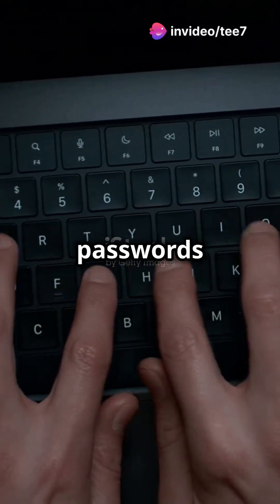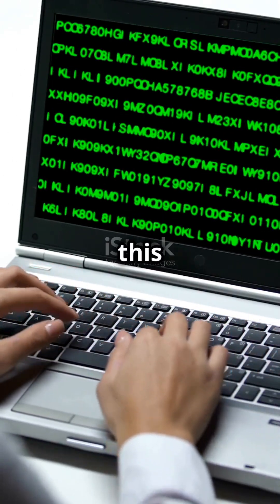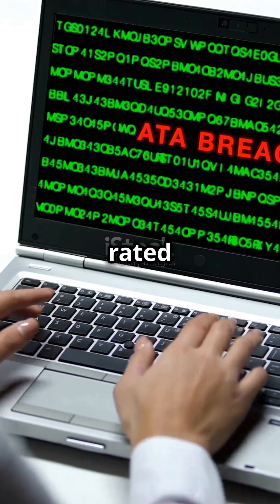Imagine your sensitive data — from passwords to private documents — suddenly within a hacker's reach. With a CVSS score of 8.8, this vulnerability is rated high severity.